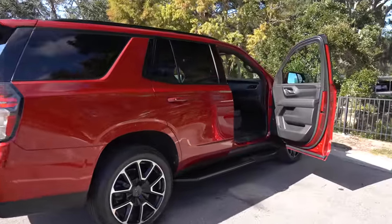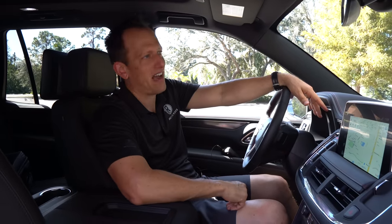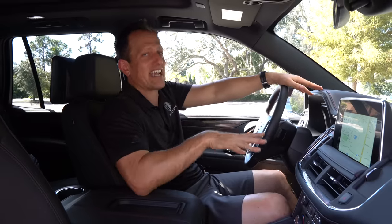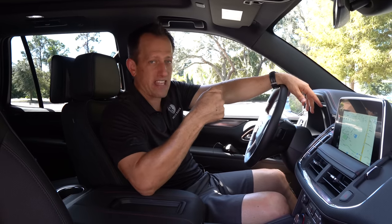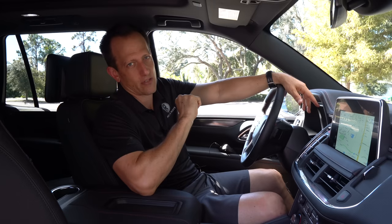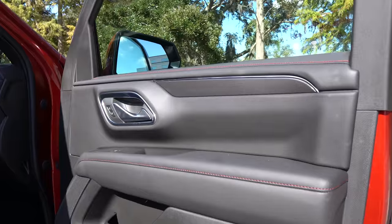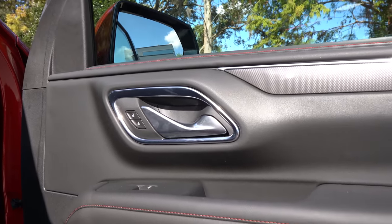We're inside this 2023 Chevrolet Tahoe RST. If you want a big SUV and you don't want as big as a Suburban, the Tahoe — especially the RST with the sport package — is it. MSRP for the way this one is optioned with the sport package, which gives you the exhaust and the magnetic ride suspension, is $73,000. I like the way the RST brings that sporty feel to the interior — beautiful soft touch material up top, red stitching, great trim. You don't need faux carbon fiber; they did something a little different here, and I like it.